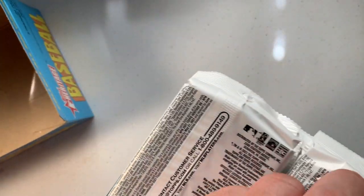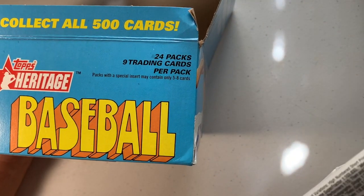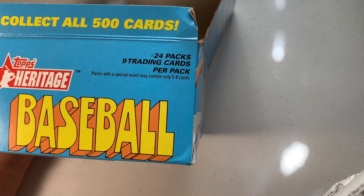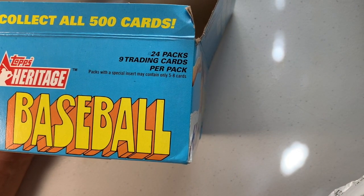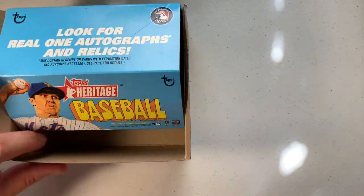Yeah, definitely see some wear in there. Maybe it's only that one pack, but let's see. There are 24 packs, nine cards per pack, and there may be special inserts. Let's go ahead and open these up and see what we got.